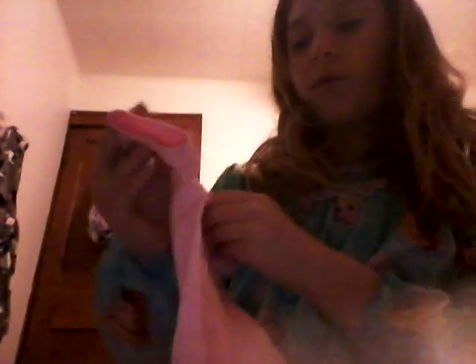Here's her first outfit she'll be wearing — a cute outfit that says 'Wildly Cute.' I thought it said 'Wildly Cat,' or like 'Wild Cat' with a sign in it, but then it said 'Wildly Cute' instead.